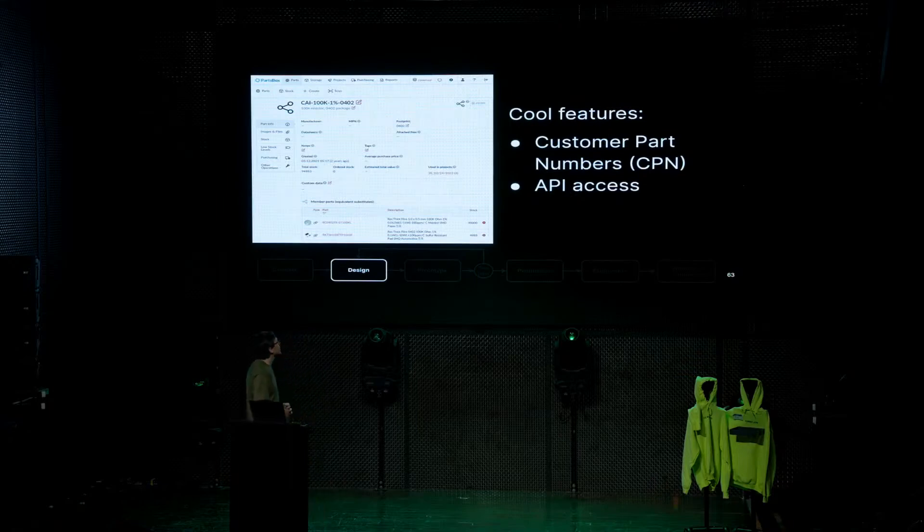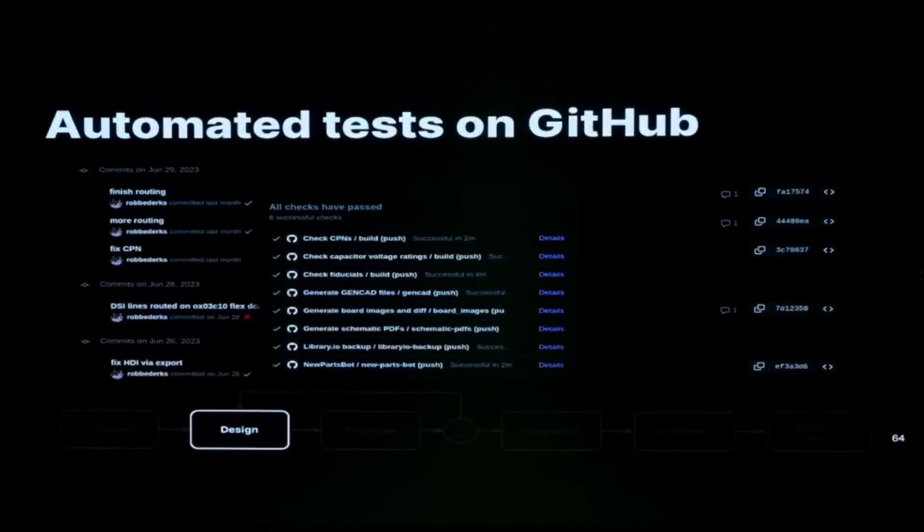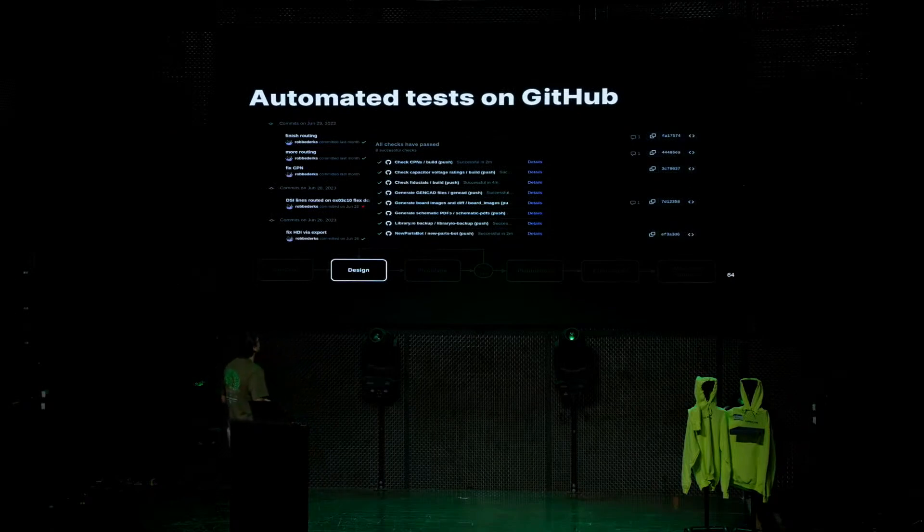The other cool thing PartsBox has is API access, so we do a lot of CI on our hardware designs — we can automatically pull inventory numbers and that kind of stuff. This is a commit I made to the hardware repo in the last month — finishing routing of one of the camera boards. This shows all the steps that run automatically every time we make a change. The first thing checks the CPNs — it goes over the design you just pushed and makes sure every part in the design actually has a CPN allocated to it, so we don't push designs where parts aren't specified, which makes production harder.